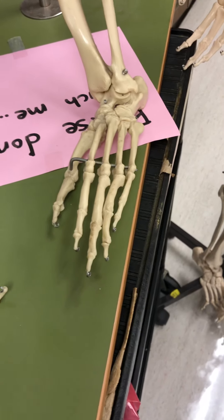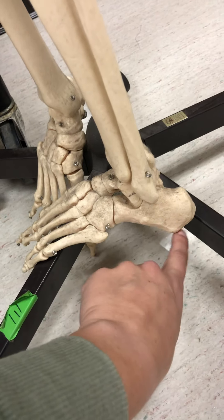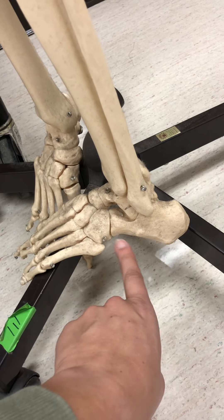So the feet between the two are very distinct, with differences in the toe bones, the shape of the feet, and the presence or absence of that arch. There's that arch in the foot right there.